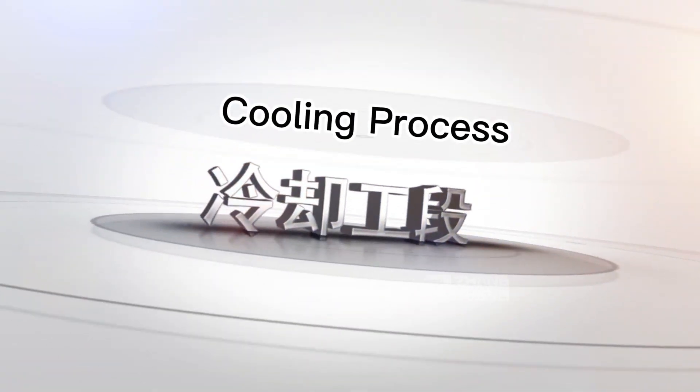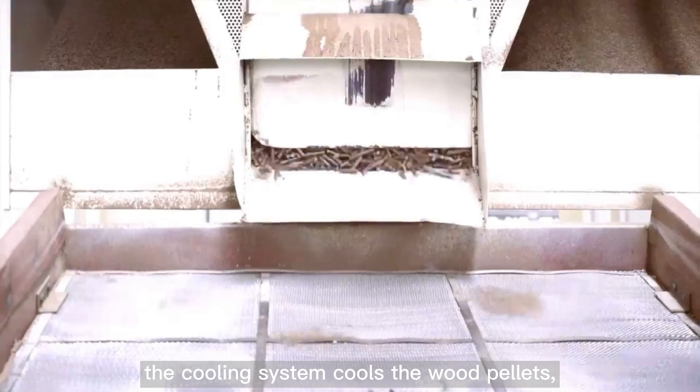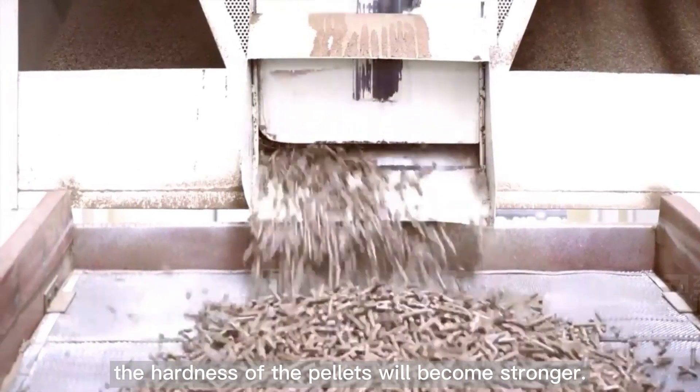Cooling Process: The cooling system cools the wood pellets. After cooling, the hardness of the pellets will become stronger.